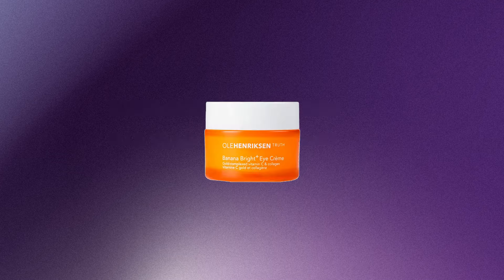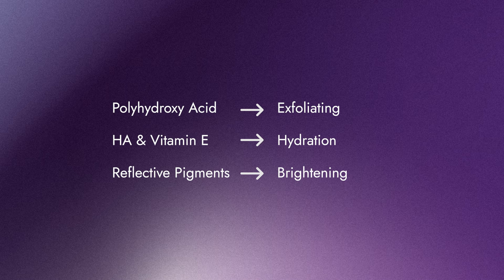Just like their cult eye cream, the serum has banana powder-inspired pigments, which give the skin a luminous brightening effect — inspired by those old banana baking powders from back in the day. It's really going to make your skin look bright, glowy, and gorgeous.